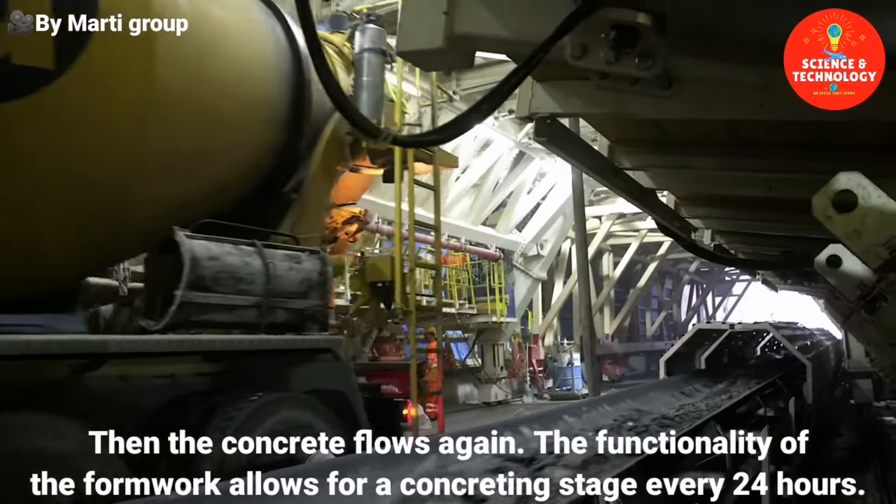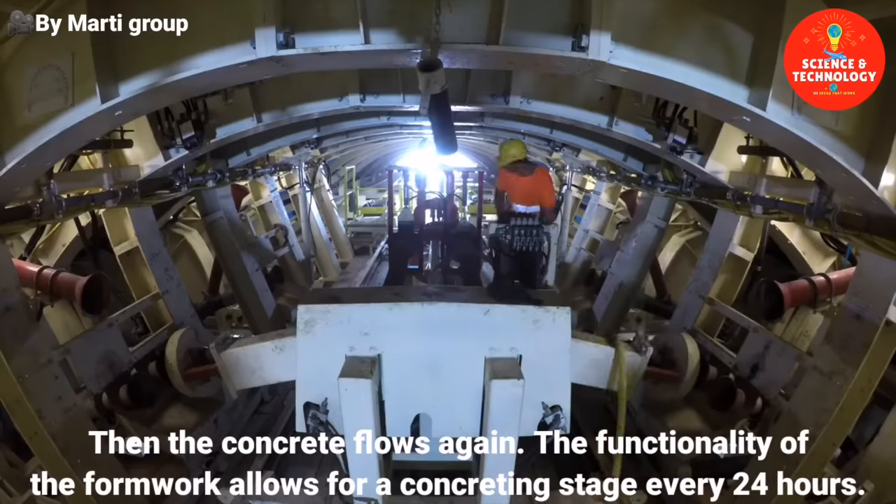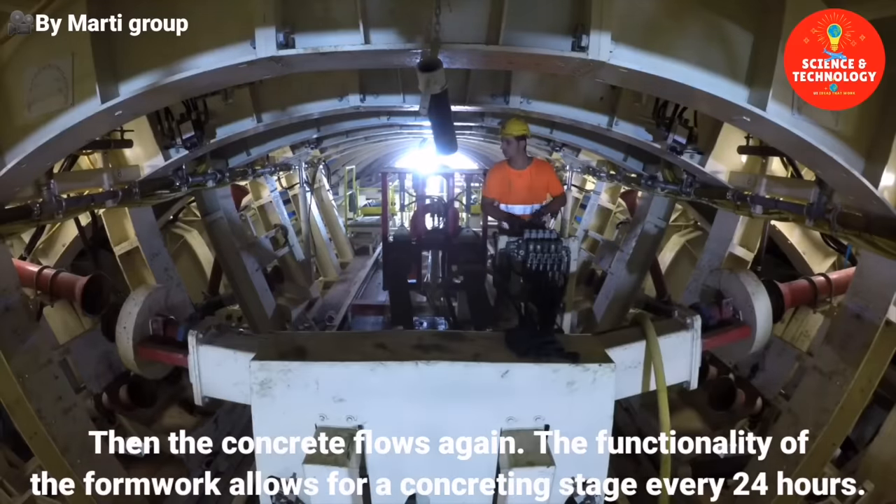Then the concrete flows again. The functionality of the formwork allows for a concreting stage every 24 hours. To ensure that the pressure of the liquid concrete does not shift the formwork, the concrete is concreted symmetrically on both sides. A comparison with the segments shows the tremendous strength of the inner vault. Thermal insulation prevents the massive concrete from cooling too quickly and cracking.